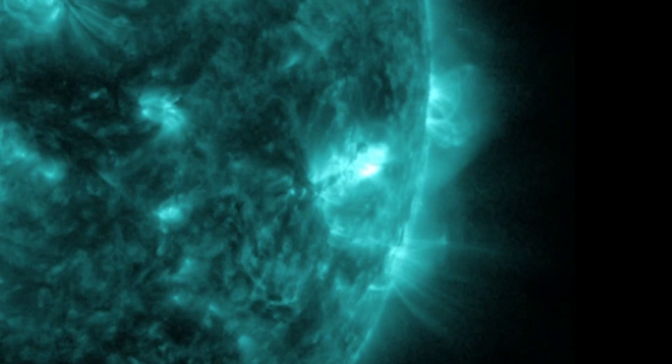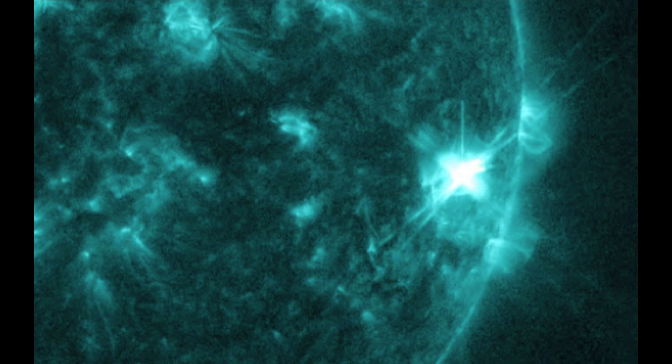Now, there was a comment on that video I've been seeing more and more. They said you're wrong — it was an X-flare. See the X-shape in the light? It's clearly an X-flare.